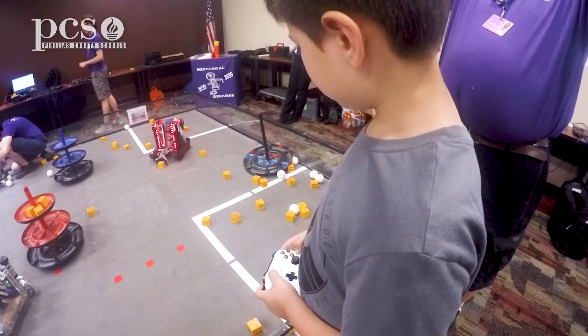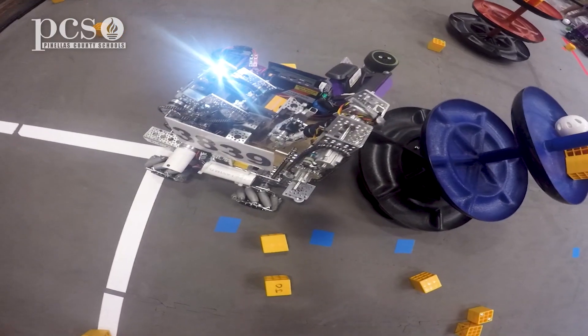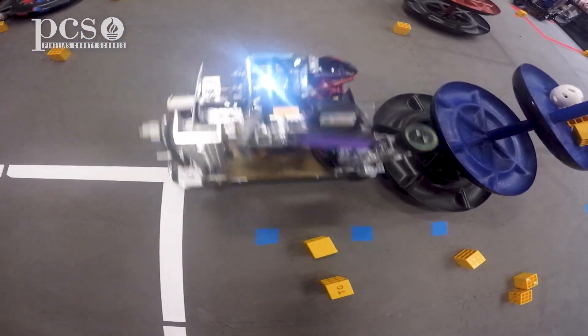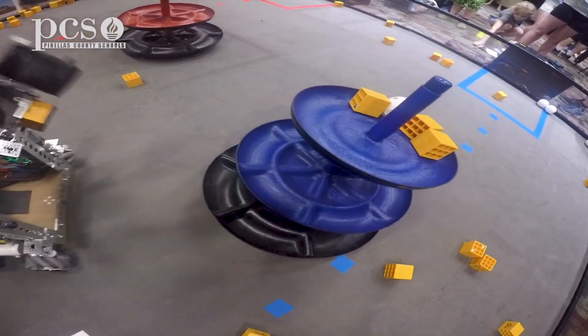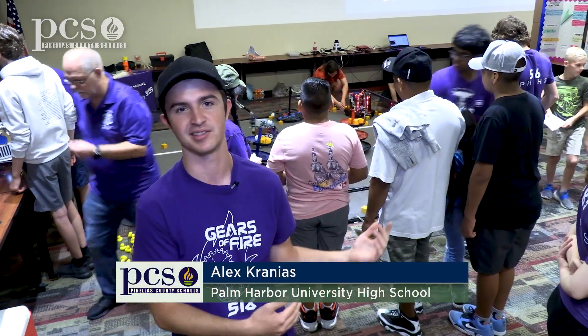It's really important that people within the community who don't necessarily have all the resources at their local schools see what's possible for students in Pinellas County to be able to achieve through robotics and STEM.